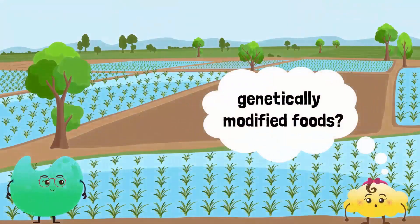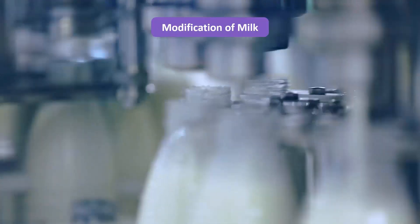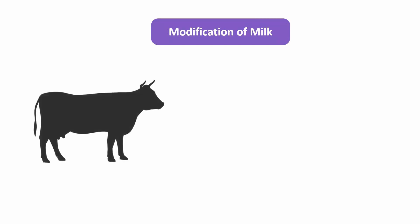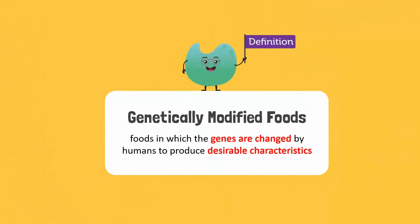Genetically modified foods? What are those? I'll explain. First, give me an example of a modified food. To modify means to change. So, milk with added vitamin D is a modified food. That's a great example. The milk we get from cows is modified by humans when we add vitamin D. But in this process, no genes are changed. Foods in which the genes are changed by humans to produce desirable characteristics are called genetically modified foods.